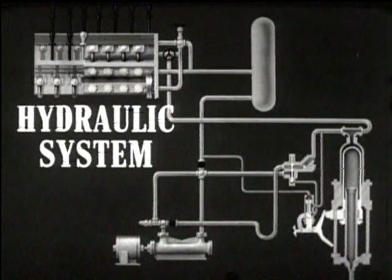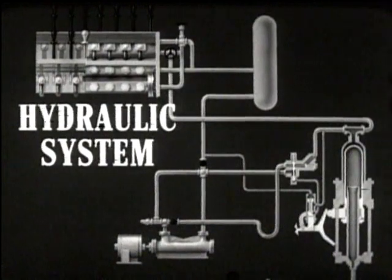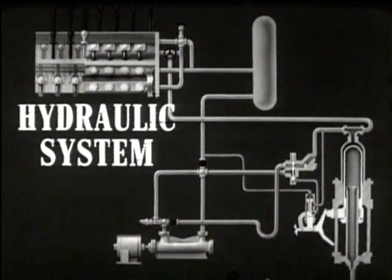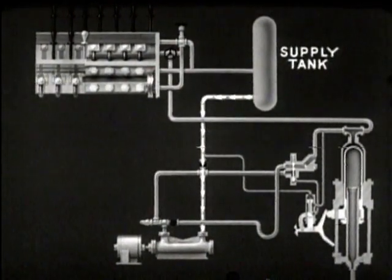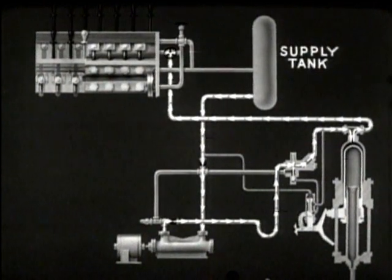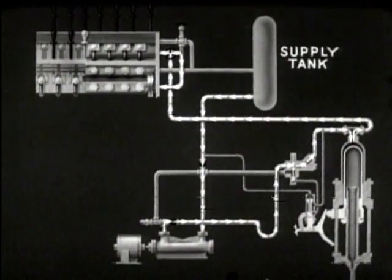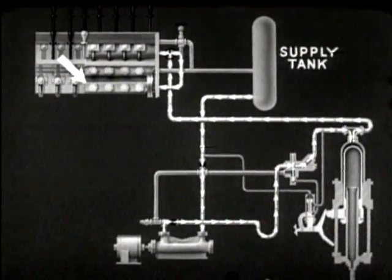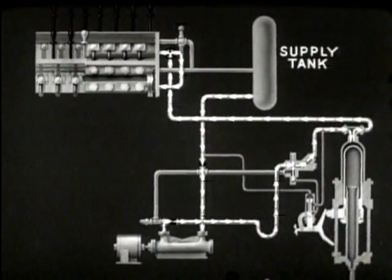The hydraulic system of a submarine employs oil under pressure to operate such equipment as main vents, flood valves, outboard induction and exhaust valves, the steering system, the plane system, periscope and mast hoisting systems, and many others. Oil is drawn from a supply tank by a pump, delivered under pressure to an accumulator, and from there goes to various manifolds connected to the hydraulically operated mechanisms throughout the boat. Each manifold is divided into a supply side, which supplies oil under pressure to the mechanisms, and a return side through which the oil is returned to the tank.